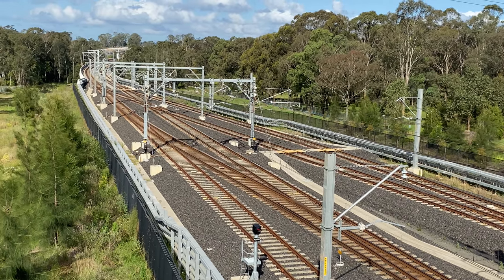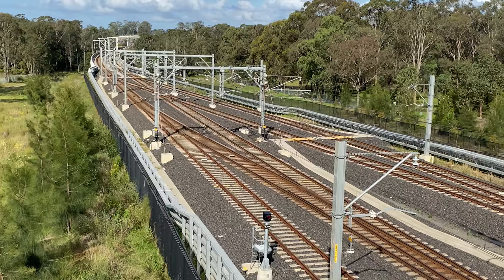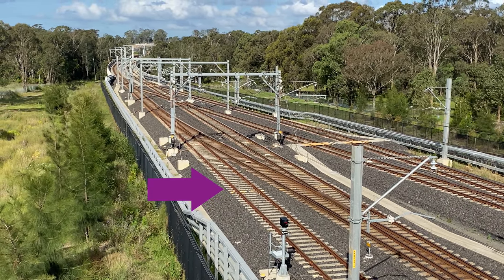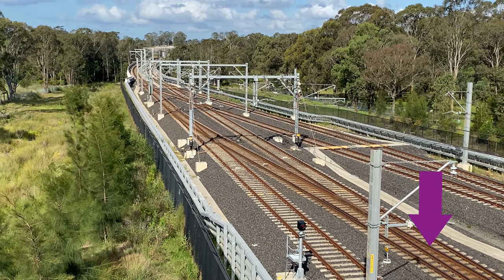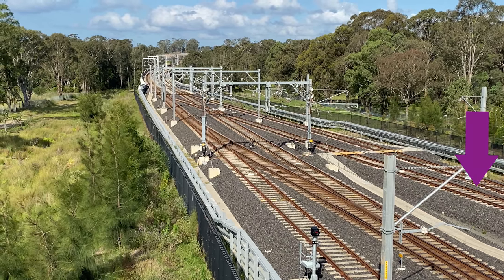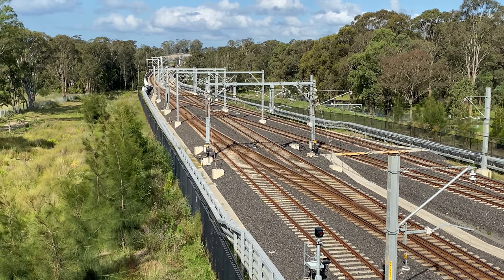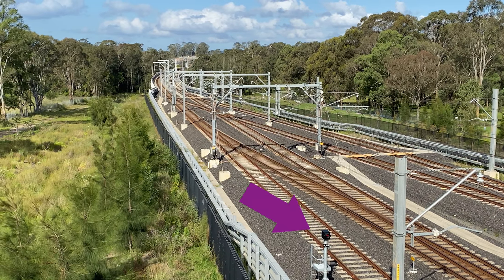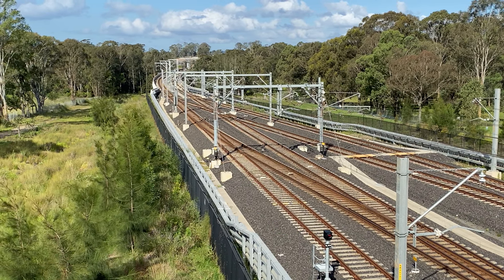This is taken from the bridge on Kunjigong Road. The line on the left and closest to us is the line that doesn't have a platform at Tallawang Station. The two tracks merging to the right of this go into Platform 2, and the other two tracks further right go into Platform 3. Notice the point indicator here — it's not a signal. More on this later. Look out for the train leaving Platform 2.